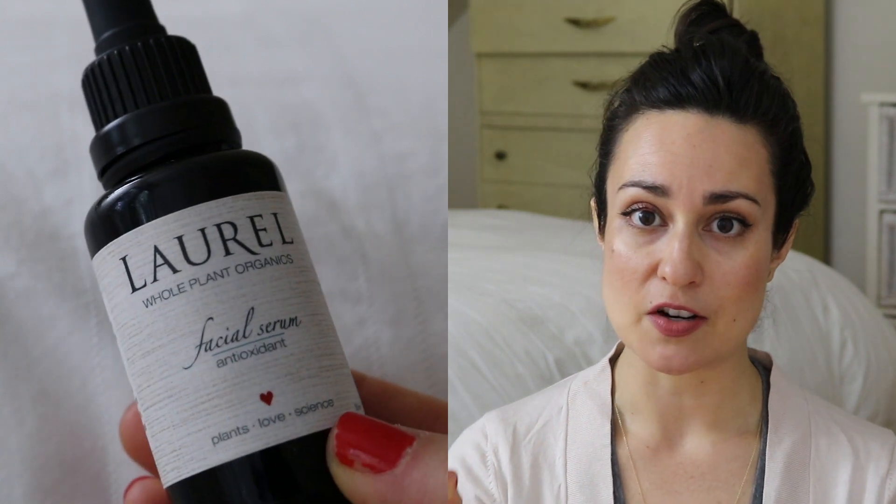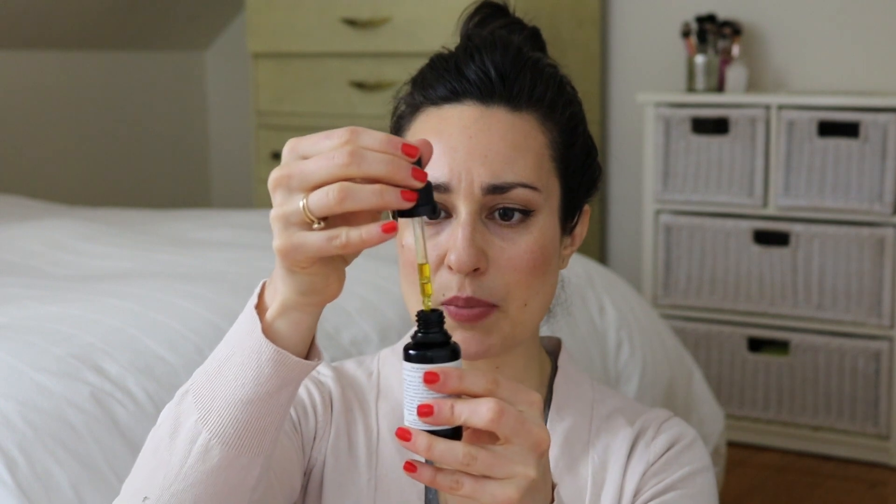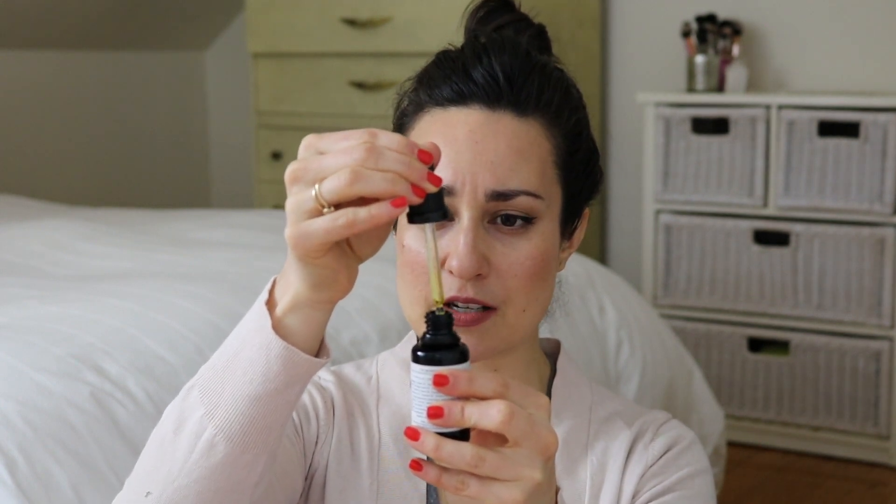The other thing I've been getting a lot of use out of is the Laurel Whole Plant Organics Antioxidant Face Serum. This was a previous Beauty Heroes hero product — my friend Rue, who has been a brand ambassador longer than I have, received it but couldn't use it because it has rosehip oil in it, and gave it to me. I've been using this in the morning, sometimes at night too, instead of my Skin Owl Mangosteen Beauty Drops — it's a little bit lighter. It's perfect for morning or evening in the spring and summer months. You can get this in the Beauty Heroes shop.